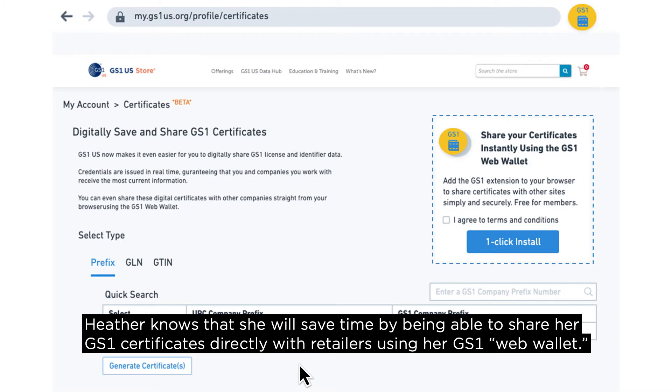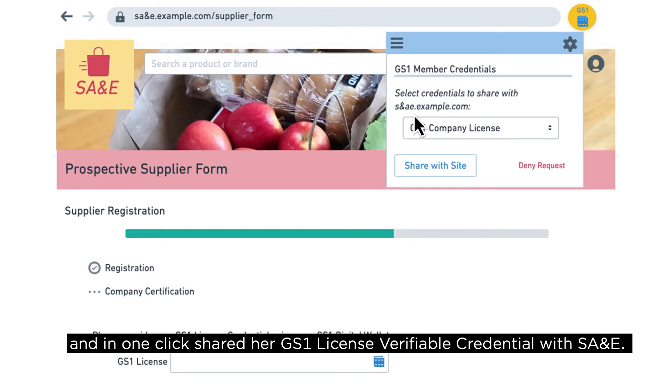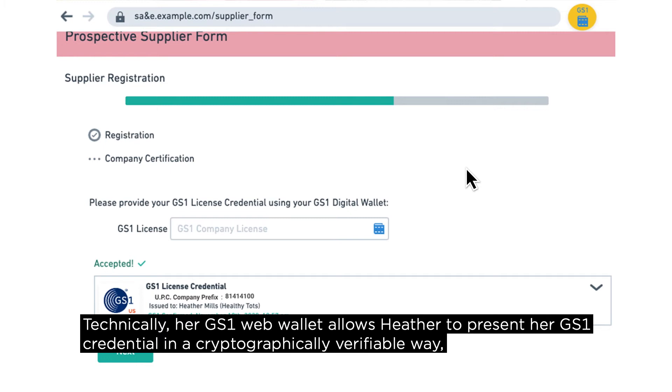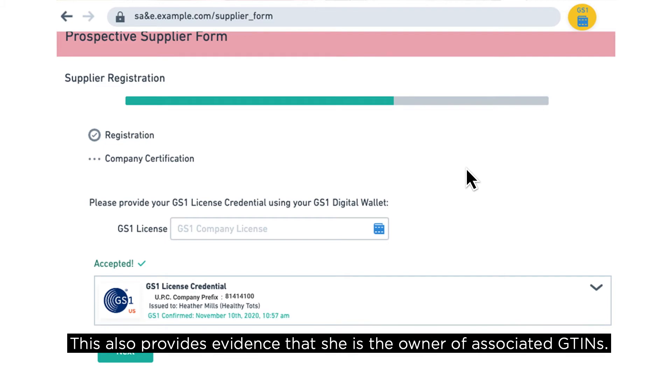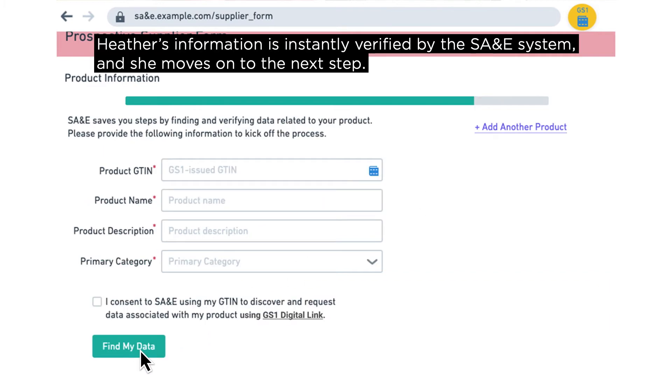Verifiable credentials are a more secure and private way of structuring and issuing data into documents, certificates, contracts, and more. Heather knows she will save time by being able to share her GS1 certificates directly with retailers using her GS1 web wallet. She quickly installs the wallet into her browser, goes back to the SA&E page, and in one click shares her GS1 license verifiable credential with SA&E. Her GS1 web wallet allows Heather to present her credential in a cryptographically verifiable way, giving SA&E high assurance that she is the owner of Healthy Tots and the associated GTINs.